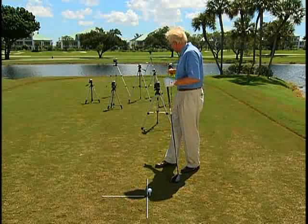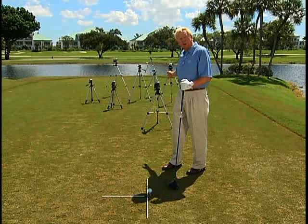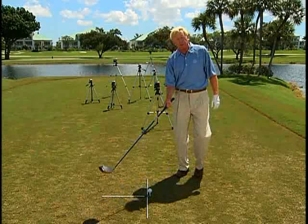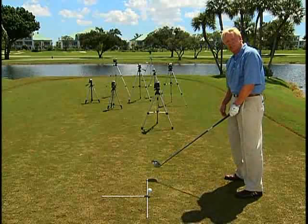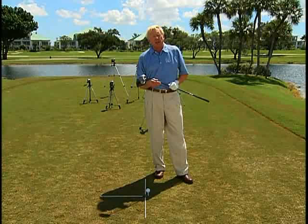When you put the camera too close to you — like this camera is — which you see in a lot of indoor teaching facilities, sometimes only four yards behind me, that is way too close. When I take a 45-inch driver and swing it back, you can see how it looks like it's going way to the inside. And the head of the club looks gigantic — it takes over the whole frame just about.